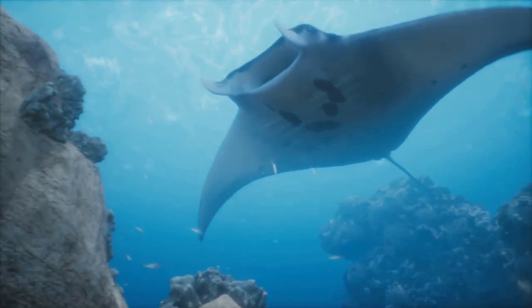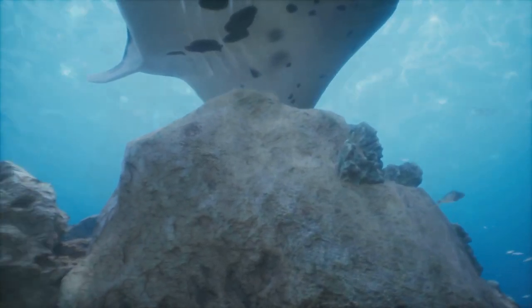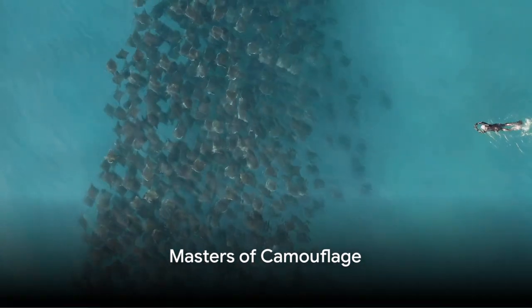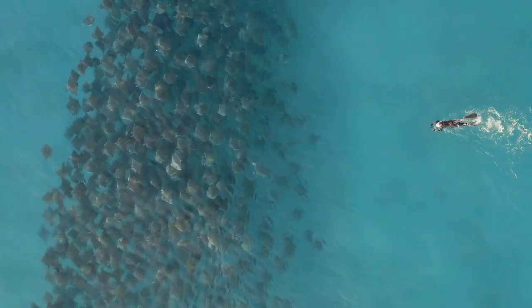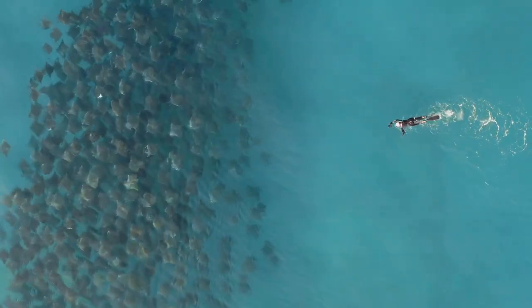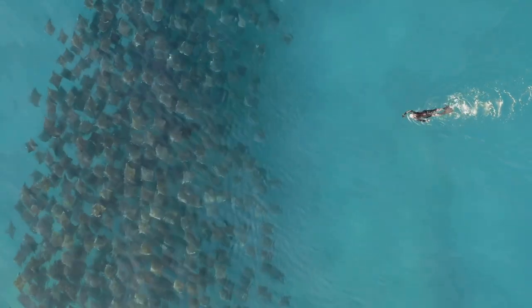The ocean's floor holds many secrets, one of them being the remarkable stingray, a master of disguise. Stingrays are not just fascinating for their unique shape and movement, but also for their incredible ability to blend with their surroundings. This masterful disguise stems from a combination of their coloration, skin patterns, and behaviors.